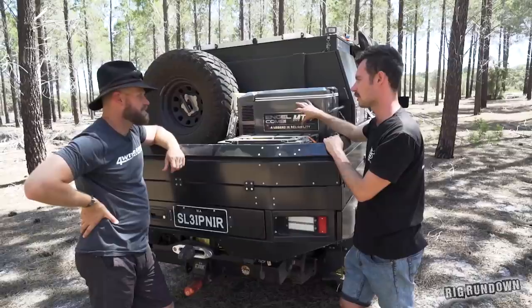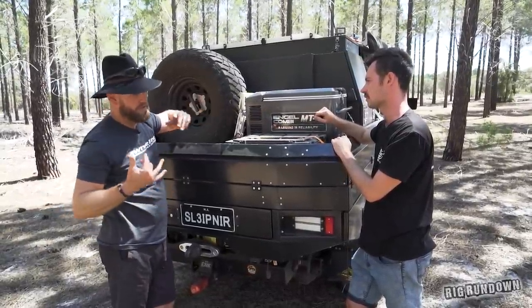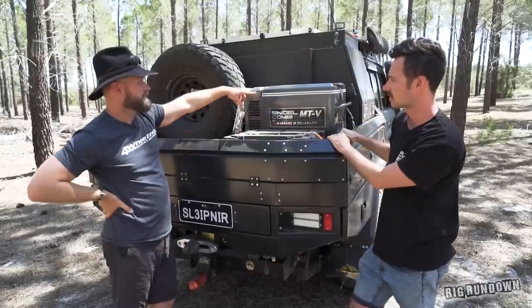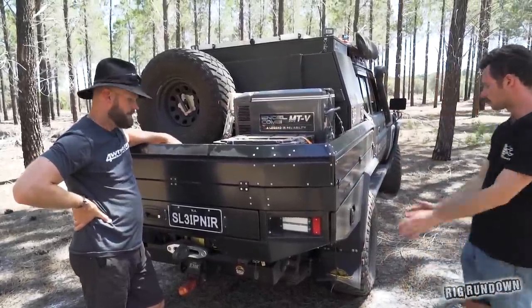That's the only fridge he's running in the vehicle — when he brings a camper trailer, there's one in that as well. So the Engel does fridge and freezer at the same time. There are also 40-litre water containers sitting in the tray.